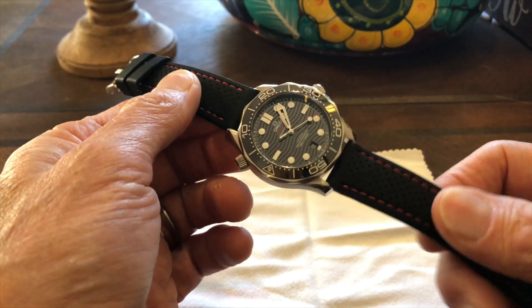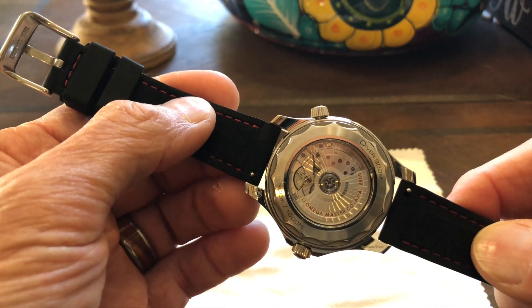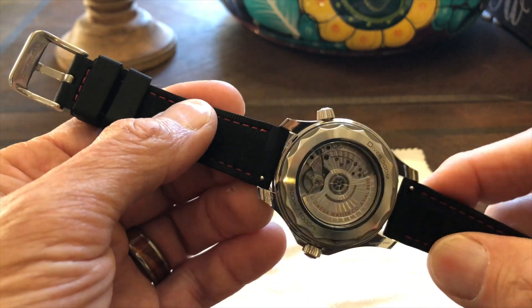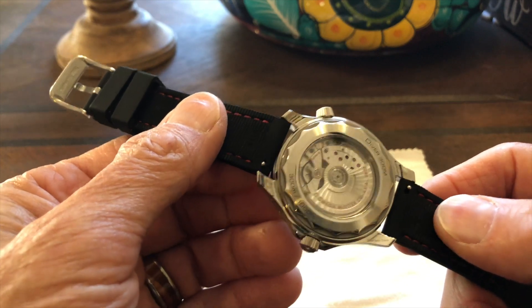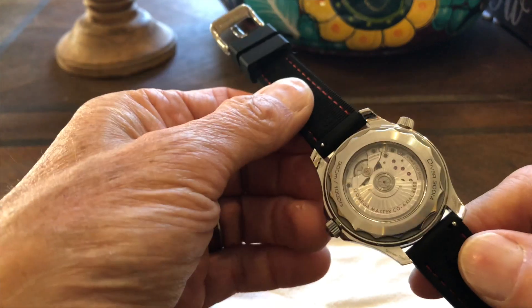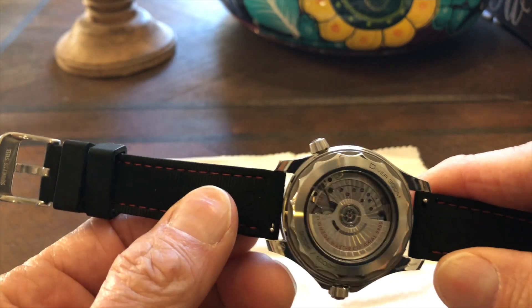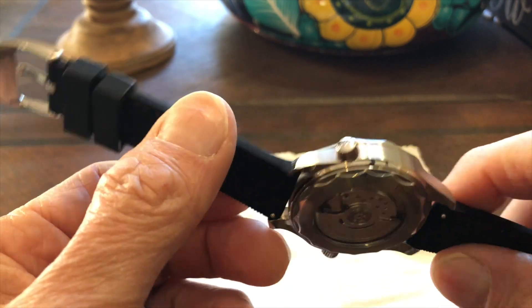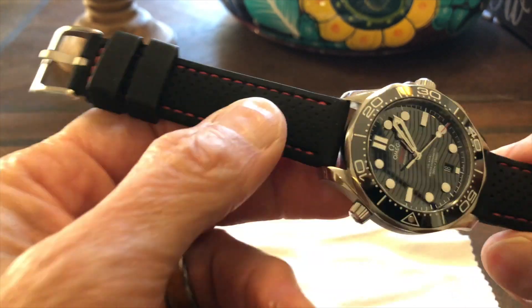This is currently on a rubber strap so I can show off the lovely sapphire crystal case back. The front has anti-reflective coating. This is a 300-meter diver, which means for certification testing it was actually tested to 375 meters — and this individual watch was tested specifically, so every single watch goes through that individually.